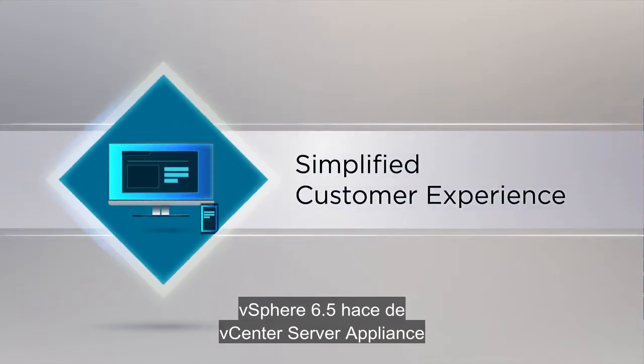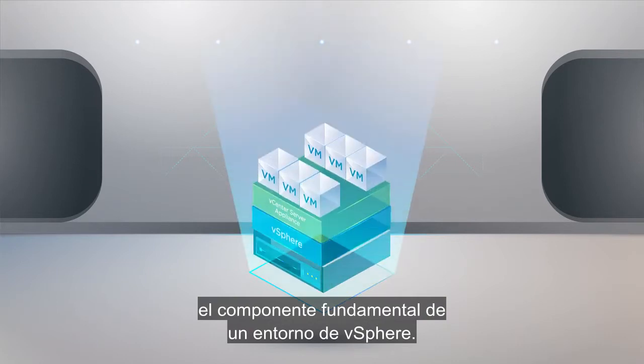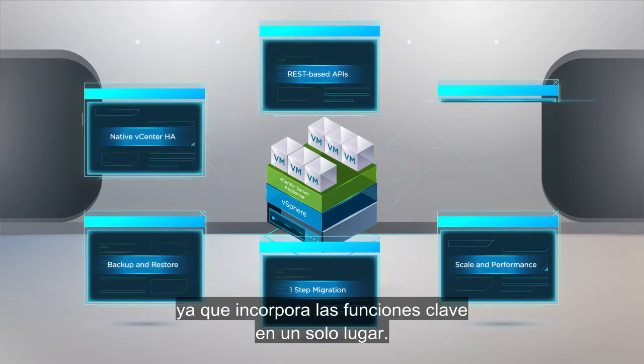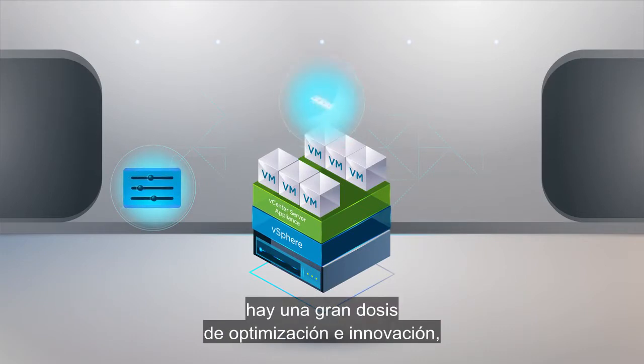vSphere 6.5 makes the vCenter Server Appliance the fundamental building block of a vSphere environment. This approach reduces operational complexity by embedding key functionality into a single location. Because everything is centralized, there is a tremendous amount of optimization and innovation.